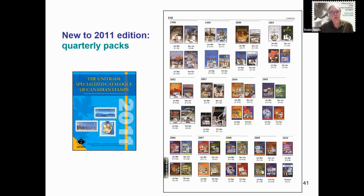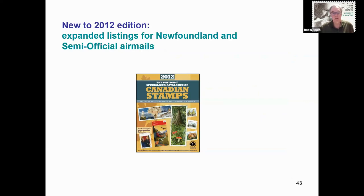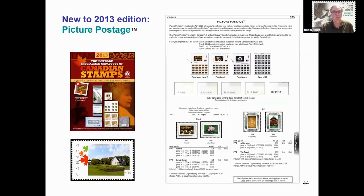Moving to 2011: the quarterly packs issued by Canada Post were summarized, and the Quebec Wildlife Habitat Conservation stamps were added. The 2012 edition expanded listings for Newfoundland and semi-official airmails. In 2013, Canada Post's picture postage stamps were added — only those prepared and sold by Canada Post to collectors are listed. Picture postage created and ordered by the general public is not listed, because collectors are not given a complete listing of what is available, and many customized designs are never used by collectors but rather kept as keepsakes.